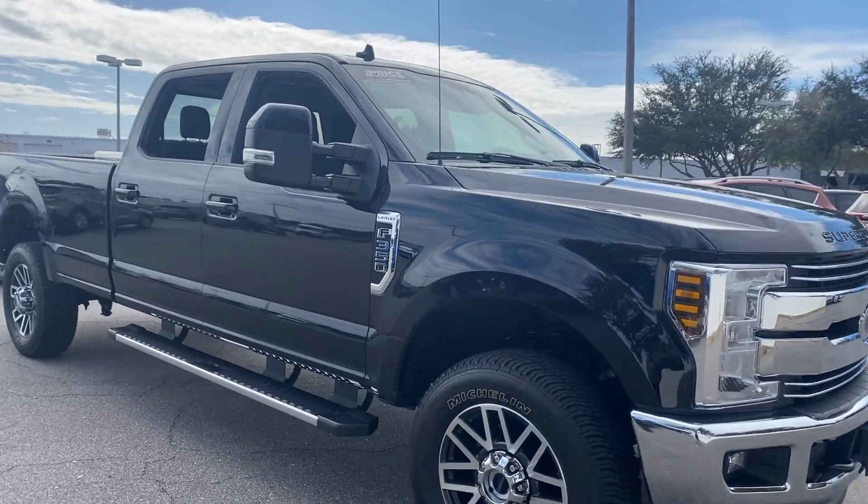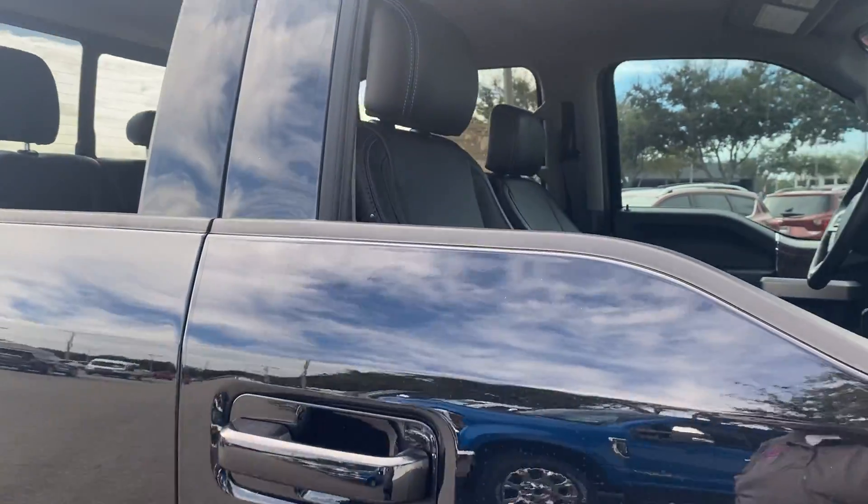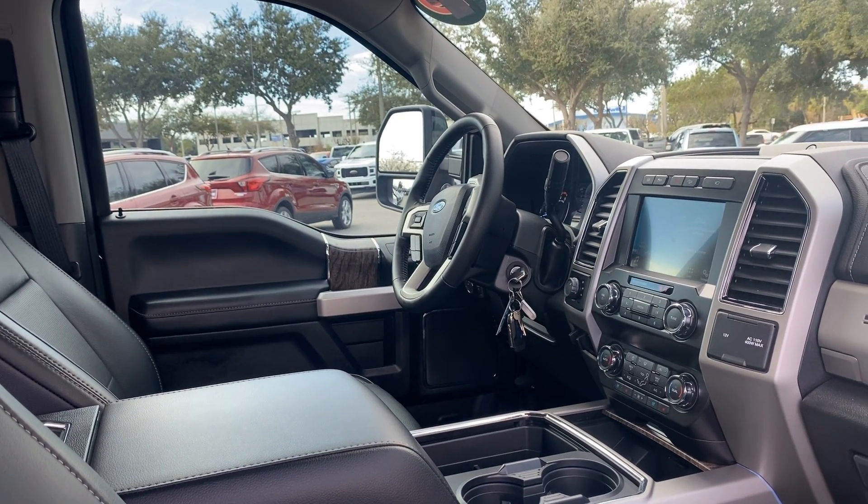This is a 2019 Ford F-350 Lariat SuperCrew, black over black leather interior, dual power seats, memory seating on the driver's side, power windows, locks and mirrors.